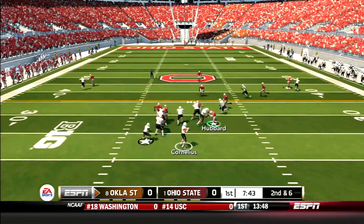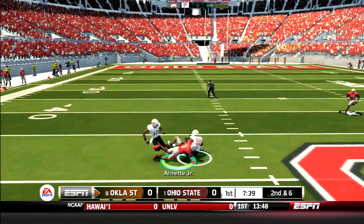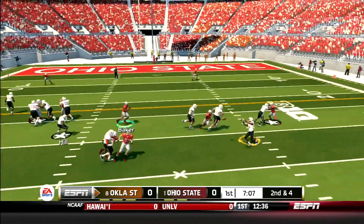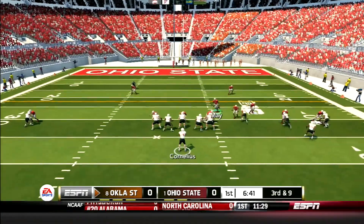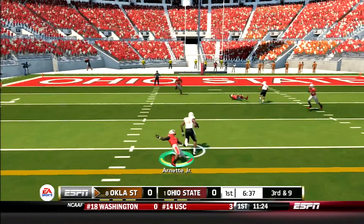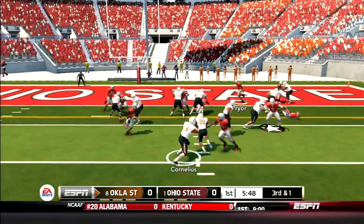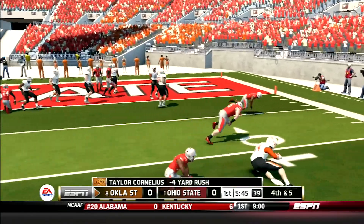First quarter action, Cowboys driving. Cornelius drops back and hits Obi Obiallo across the middle for 23 yards. Then the Cowboys try to set up a screen but Tyrell Alexander gets destroyed by Nick Bosa for a 5-yard loss. But Alexander will get those yards back and more — he catches a slant, sheds a tackle, and picks up 18 yards for the first down. Third and goal, Cornelius tries the option right but is shut down by Isaiah Pryor. Cowboys settle for a field goal.